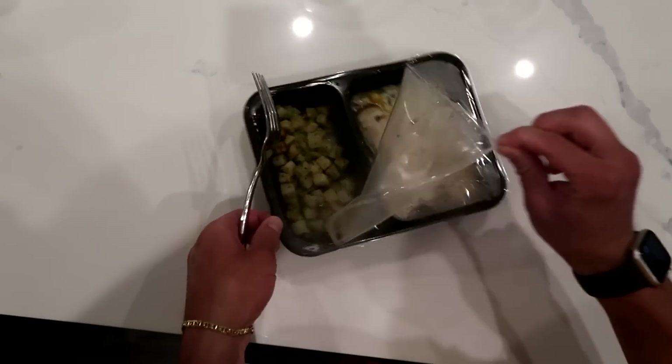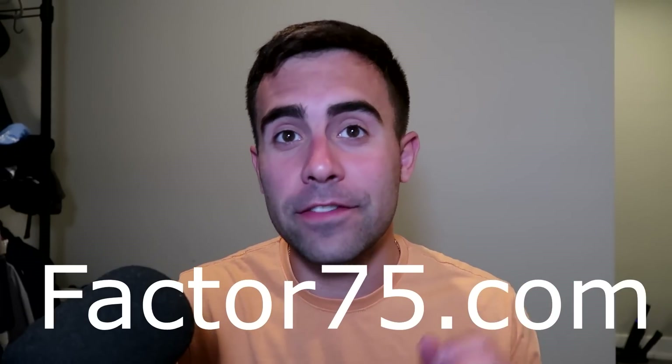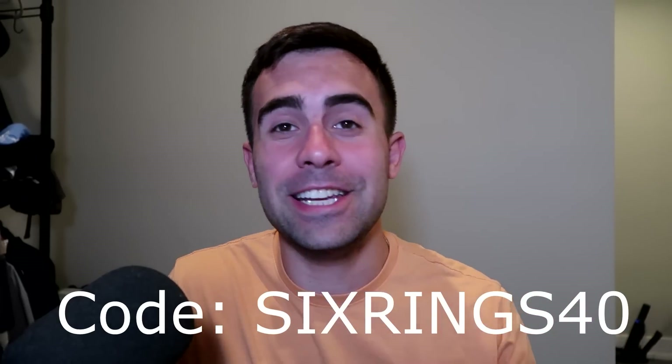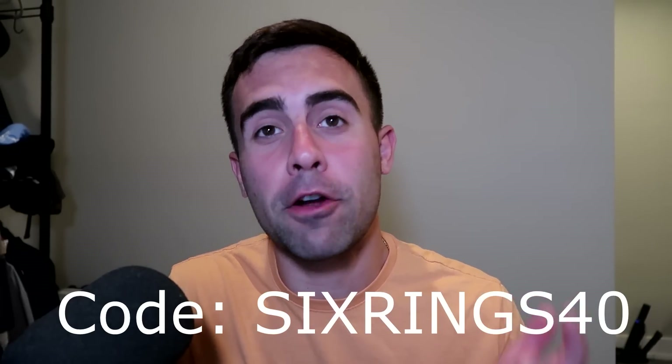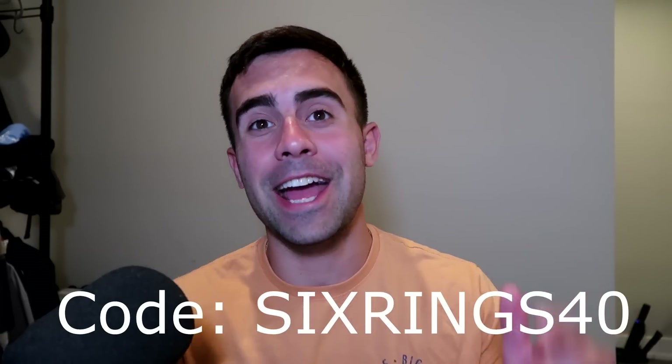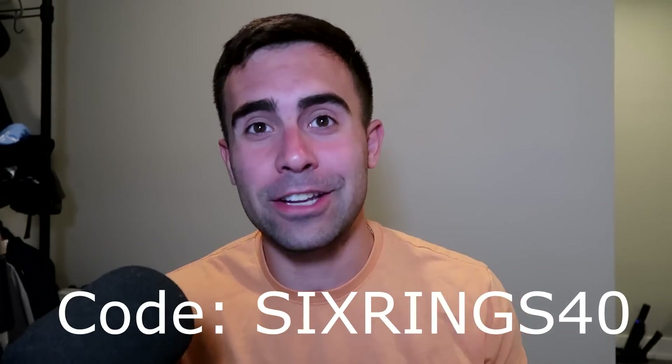Having this meal ready in two minutes saves me so much time that I can put into more effort for videos for you guys. Factor is easy and ready in just two minutes, which is quicker than takeout and cheaper too. Head to factor75.com or click the link in the description and use code SIXRINGS40 to get 40% off your first Factor box. Thank you to Factor for sponsoring today's video.